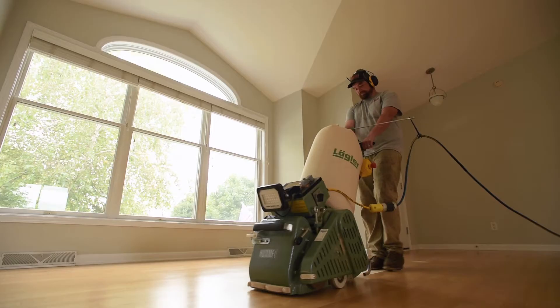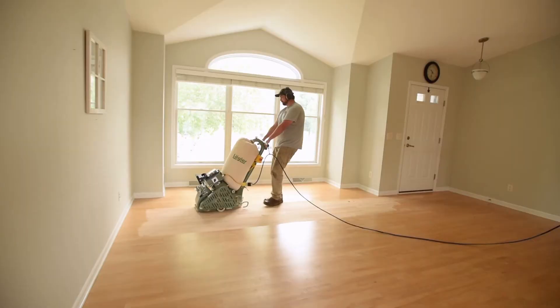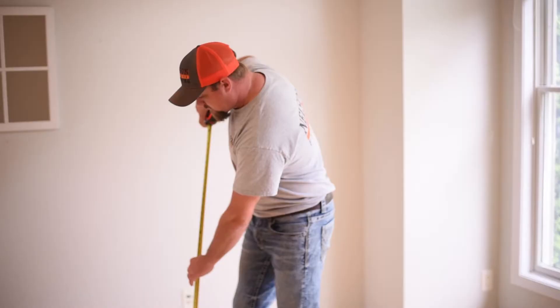Nelson Hardwood Flooring is a family-run business. We've been around for 13 years and we specialize in everything involving hardwood floors. We offer a free consultation — I'll come to your house, we'll talk about the project, I'll look at the space, I'll measure it, and I will get you a same-day quote on the project.